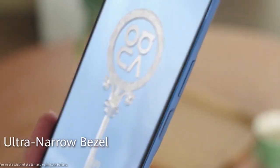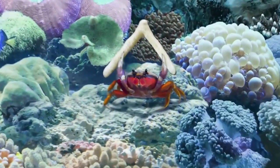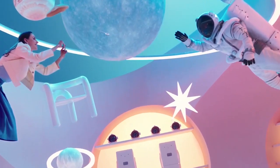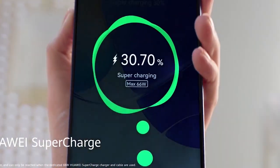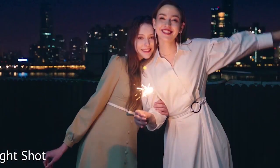It measures 164.64mm x 75.55mm x 7.94mm and weighs around 191 grams. In terms of hardware, the Nova 9 SE is powered by a Qualcomm Snapdragon 860 octa-core processor, and it comes pre-installed with the latest EMUI 12 software system to provide an environment like HarmonyOS, with 8GB of RAM and 128GB of storage.